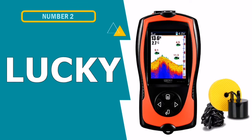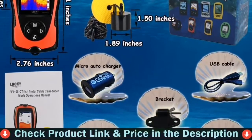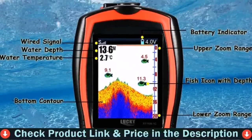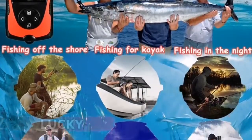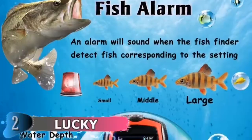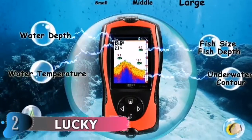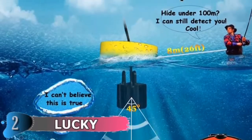Number 2 on this best kayak depth finder list is the Lucky Portable Depth Finder. The Lucky Fish and Depth Finder Portable can be a useful companion in ice fishing, sea fishing, shore fishing, and more. Fish alarm and depth of water information are displayed on screen to satisfy your requirements when fishing. The portable fish finder comes with three color display modes to show underwater contour displays: blue, red, and gray — clear and professional.